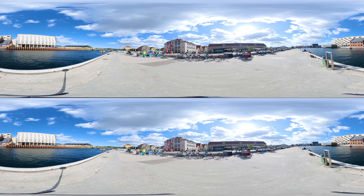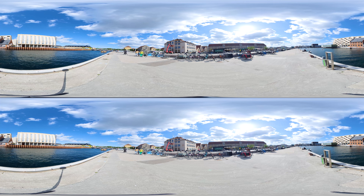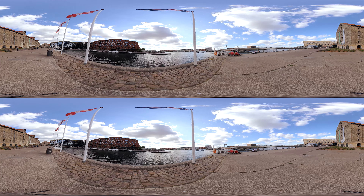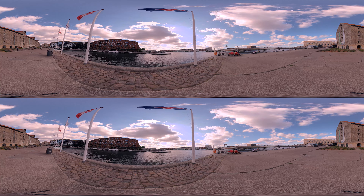Let's grab some food now. We'll end here at Kreuzplatz, next to the old warehouse. Here you can enjoy the evening sun. We'll see you next time.